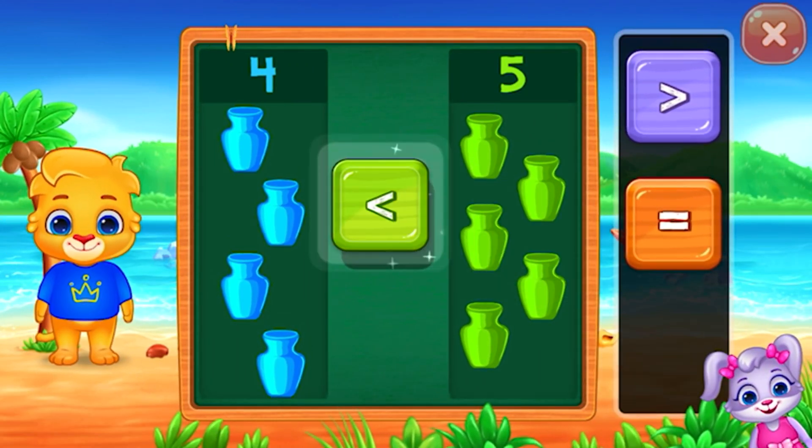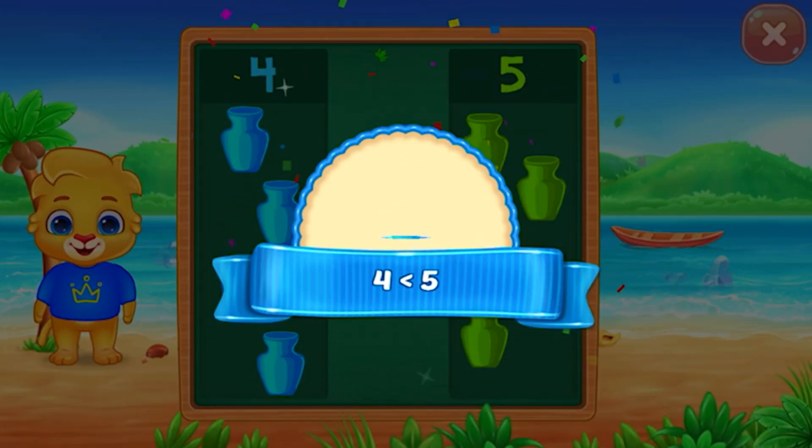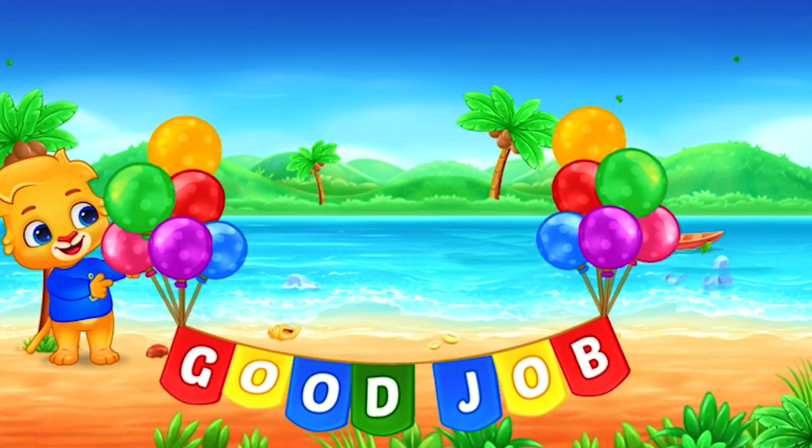Less than! Four is less than five! Hooray! Good job!